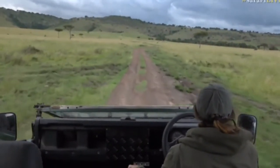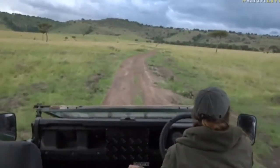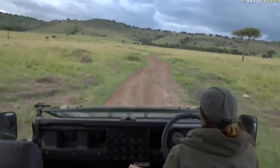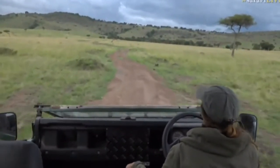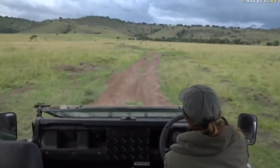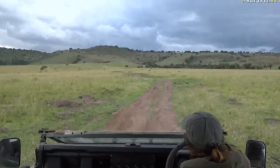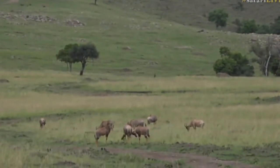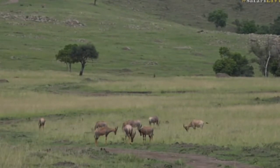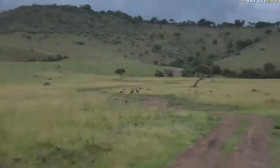We've got some Coke's hartebeest up ahead — that might be a new animal for some of you. You can also see some topi. Let's go and see if there's a Coke's hartebeest mixed in with them — there is too. Looks like a small, pale topi. Look at that — the young ones over there were having a little play. Young ones playing! So we've got the topi with their dark legs and then the Coke's hartebeest off to the right as well. Let's get closer since they've stopped fighting.